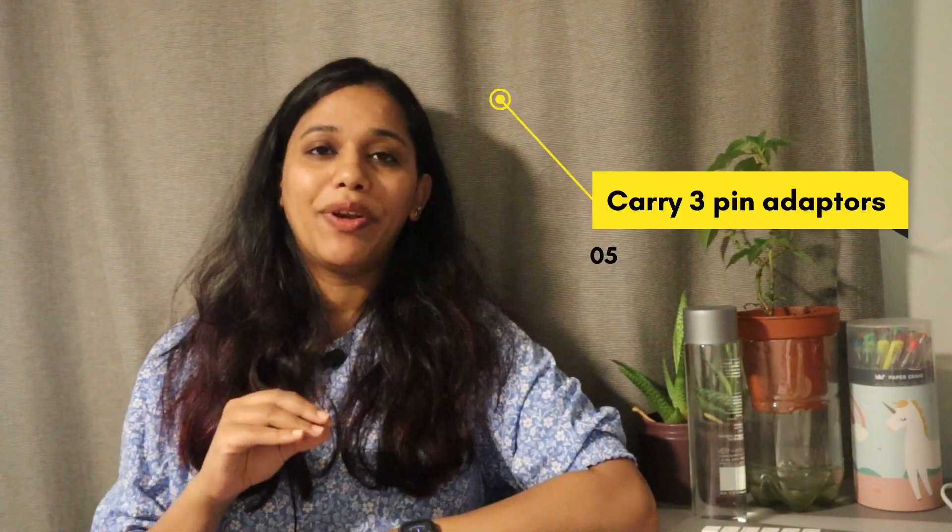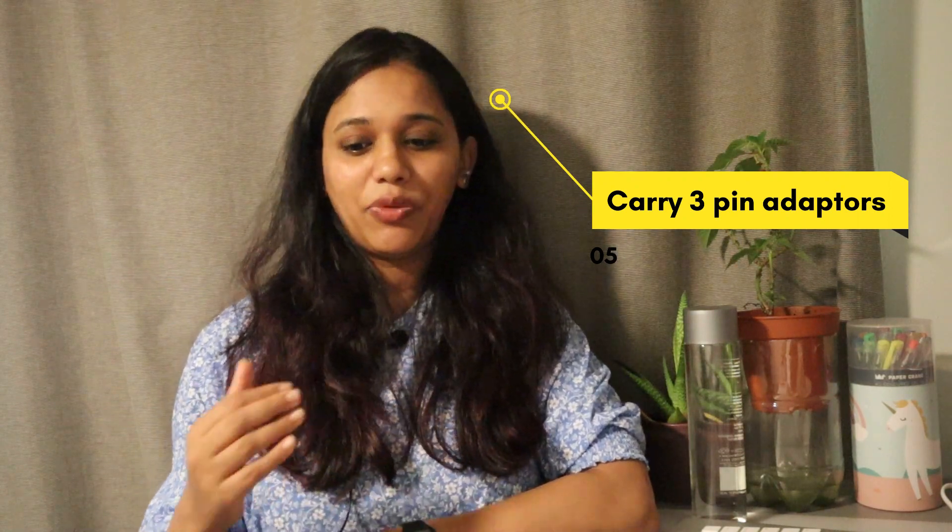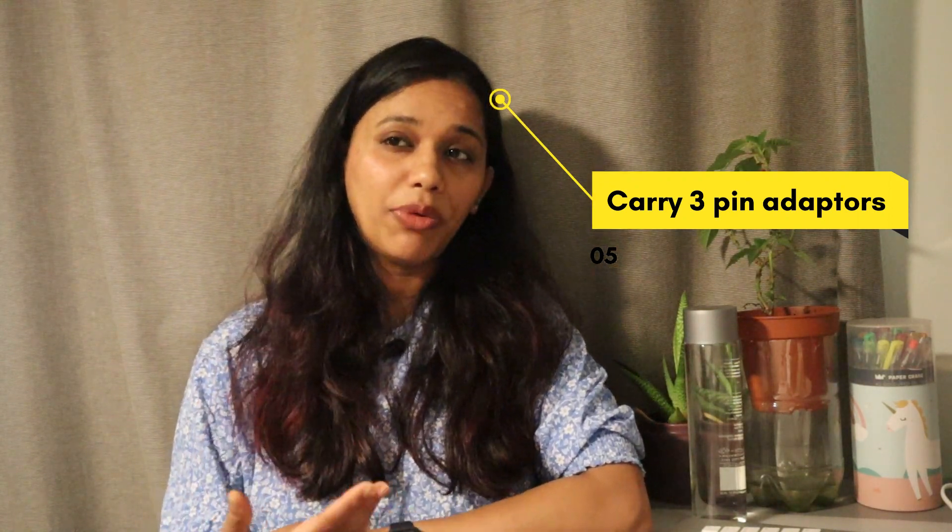The next thing is that if you're planning to carry electrical appliances from India or elsewhere, make sure you bring adapters that accommodate the Australian socket — it's a bit different. Or at least carry an extension cord, because the sockets normally look different. Of course, you can also get those adapters here in Indian or Chinese stores, but if you can get them at a low cost before coming, make sure you bring them along.